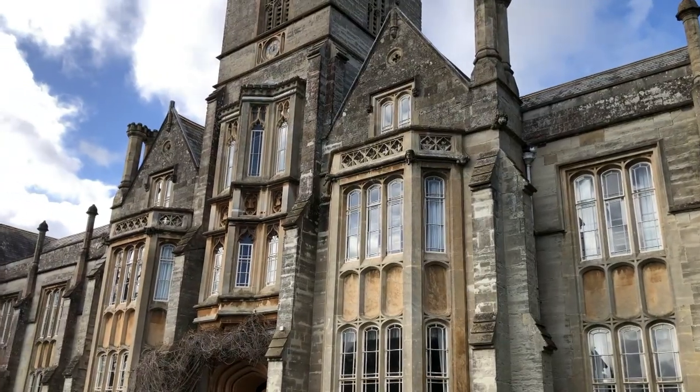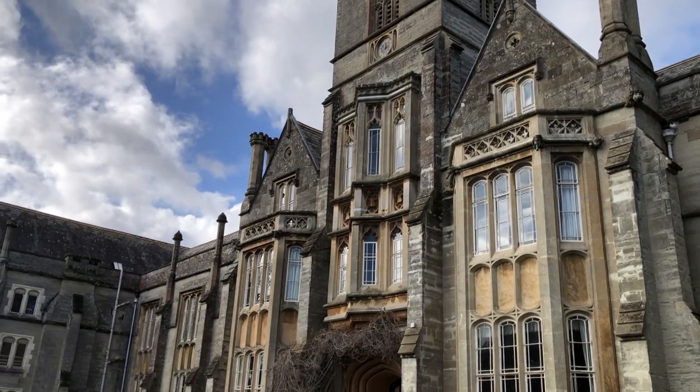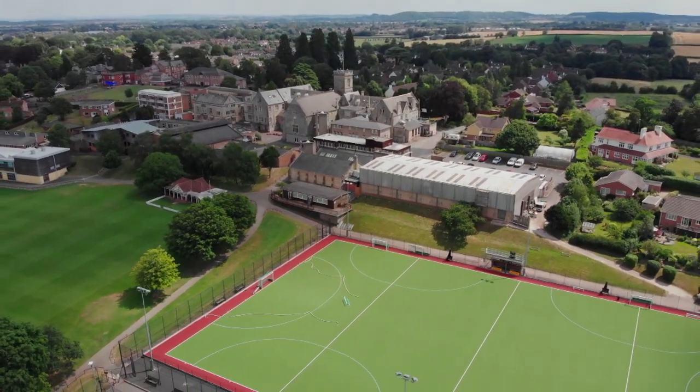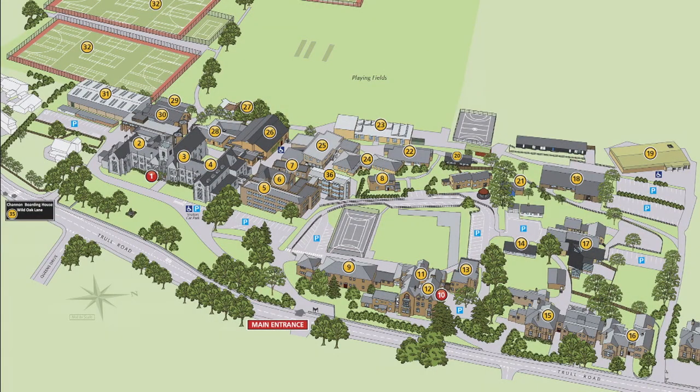Our boarding students will actually be sleeping up in these rooms up here. This is the boys boarding house and it's the middle floor and the top floor where the boys sleep. All of the boys have a beautiful aspect looking out over the local countryside. So welcome to Queen's.